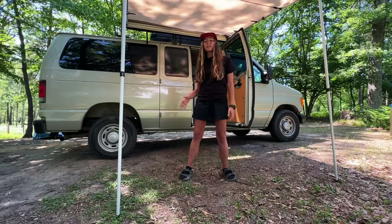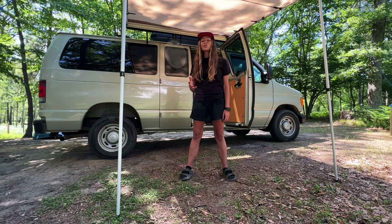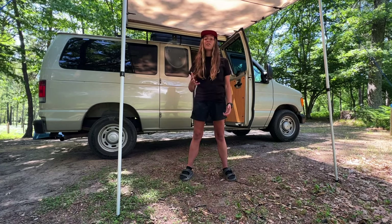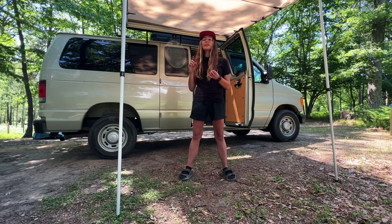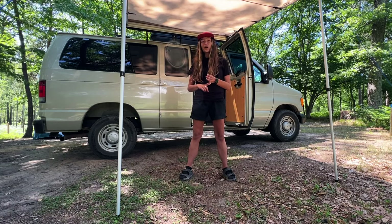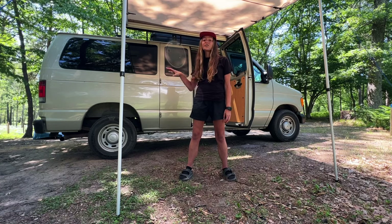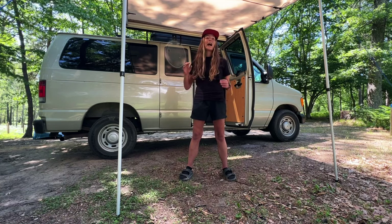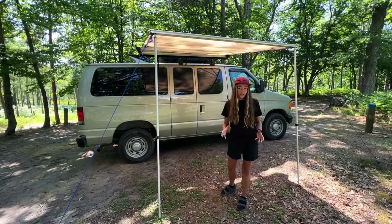It has almost 145,000 miles now that we've driven it across the country, but knock on wood it has been super reliable. We did have to replace our alternator while we were on the road, and a spark plug and a few minor things, but less than $300 in repairs the entire trip — and I'm so thankful I can say that now that we're back.